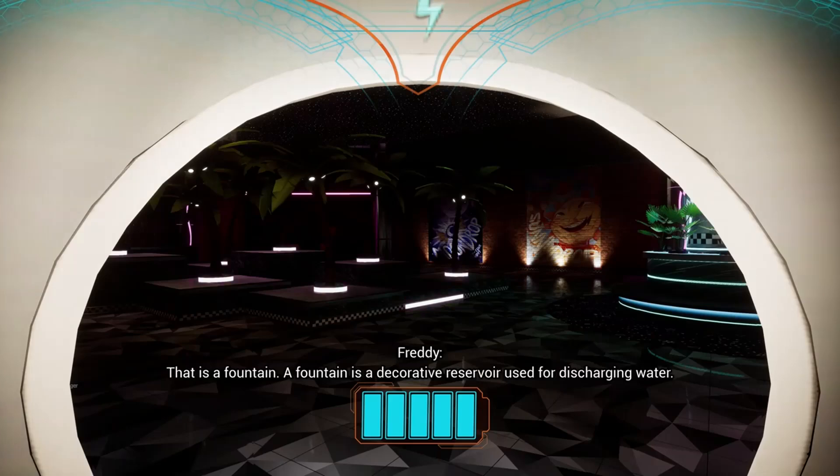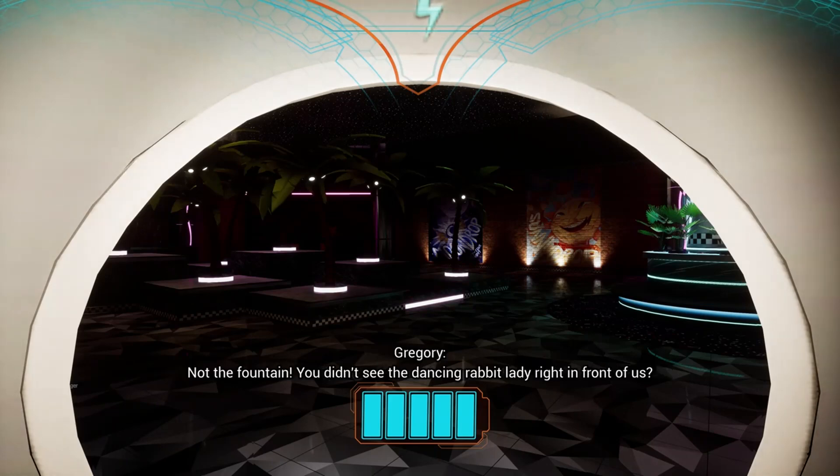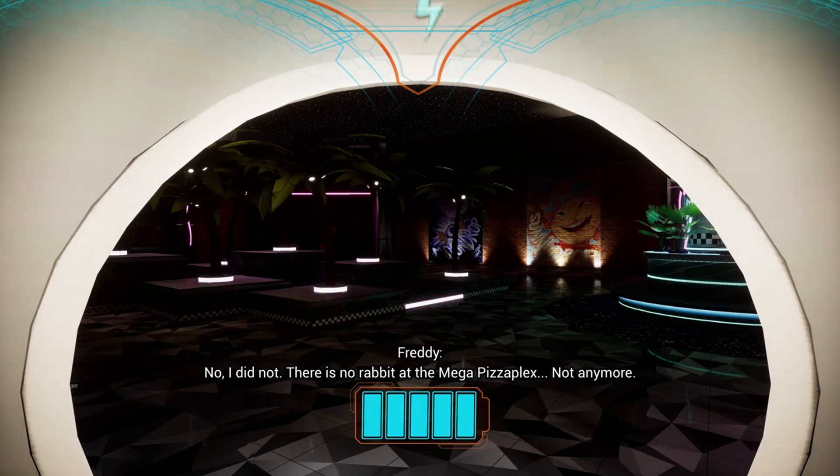What was that? That is a fountain. A fountain is a decorative reservoir used for discharging water. Not the fountain. You didn't see the dancing rabbit lady right in front of us? No, I did not.